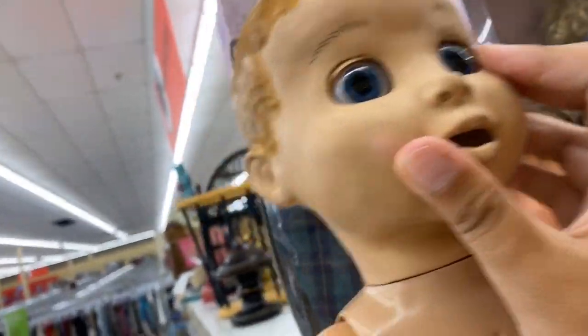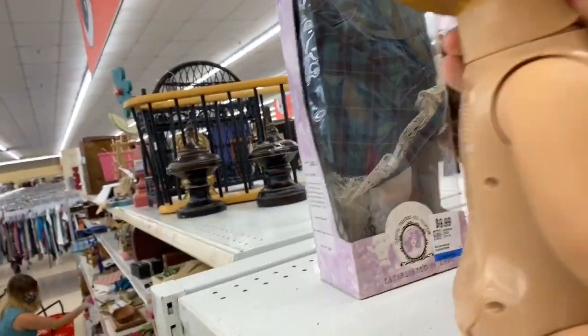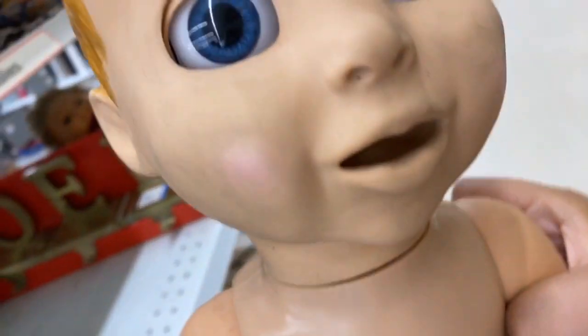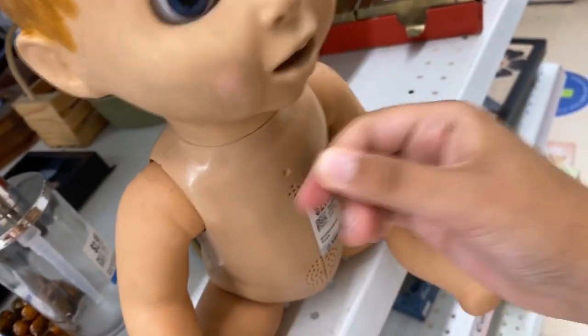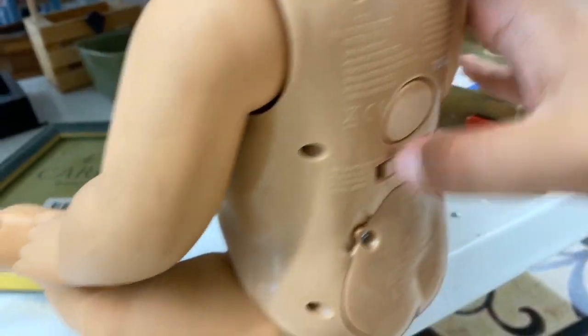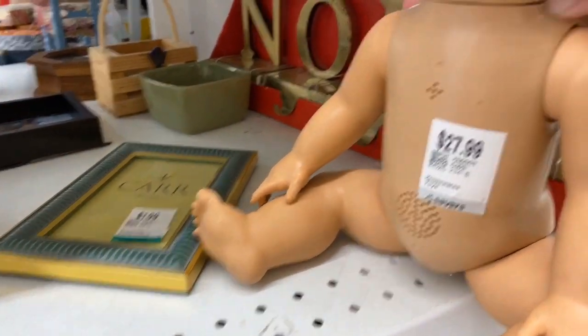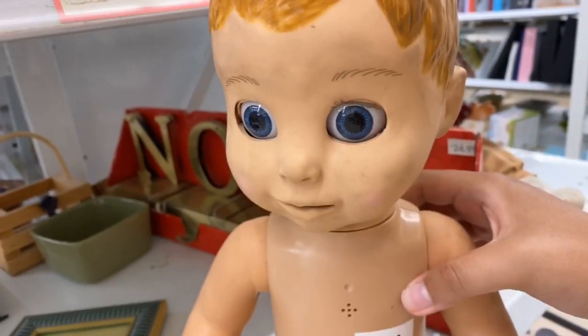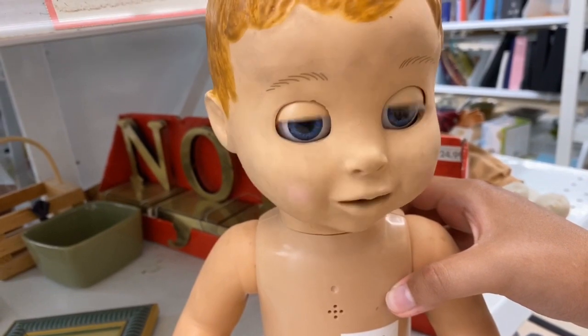I'm not going to light this up. I hope that one looks creepy. Or love a bow. Whatever. Probably love a bow. Oh, it's heavy and it looks really scary. It feels like rubber. What happens if I turn it on?